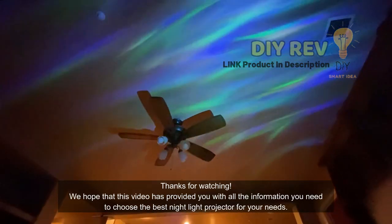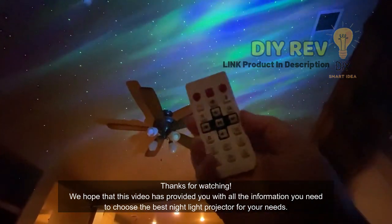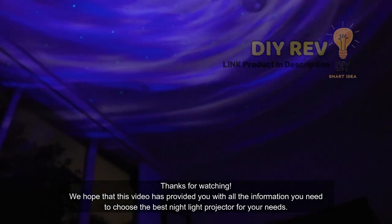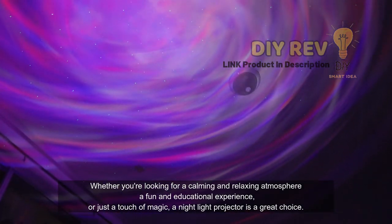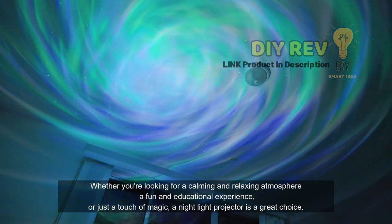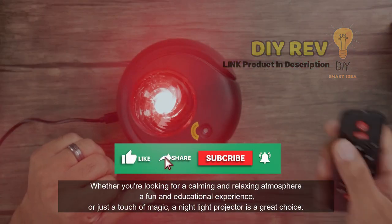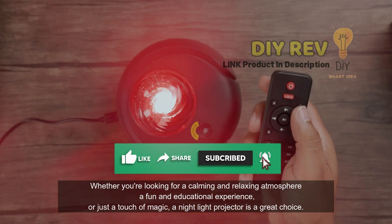Thanks for watching! We hope that this video has provided you with all the information you need to choose the best nightlight projector for your needs. Whether you're looking for a calming and relaxing atmosphere, a fun and educational experience, or just a touch of magic, a nightlight projector is a great choice.